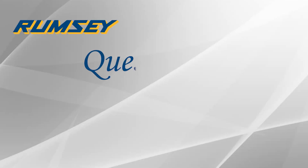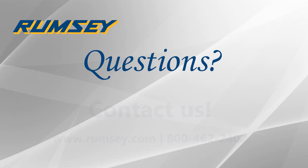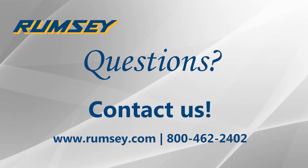If you have any questions or are interested in learning more about CIP security, head to rumsey.com or give us a call. One of our specialists or I will be happy to assist. Thanks and have a great day.